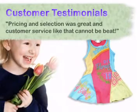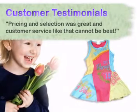Our customers love buying from us. They all commented on our great products, fast shipping and amazing prices.